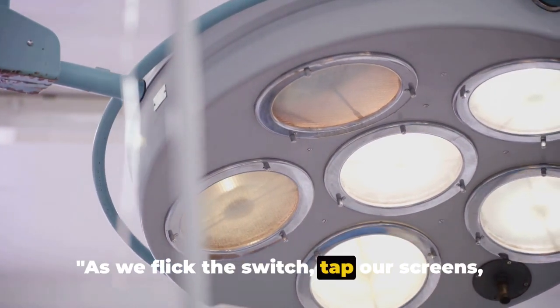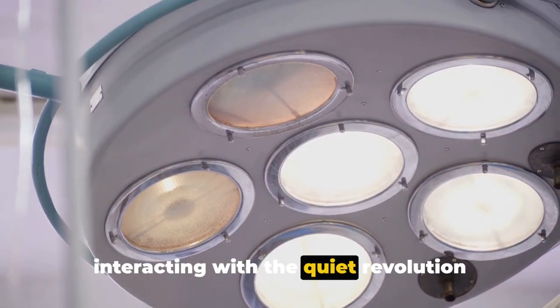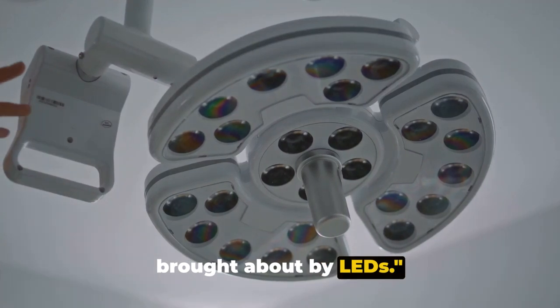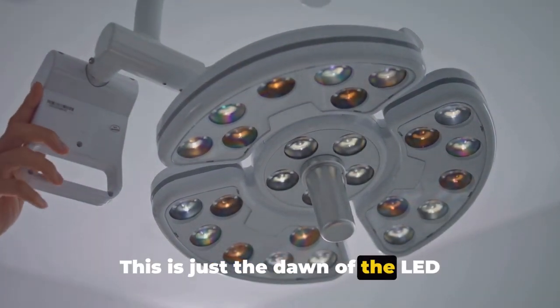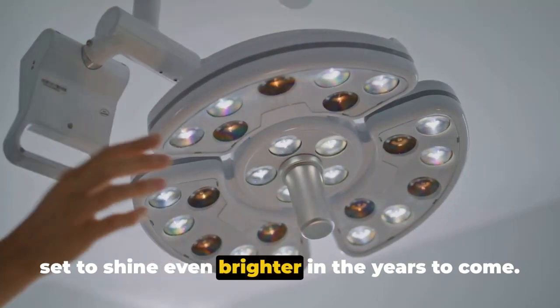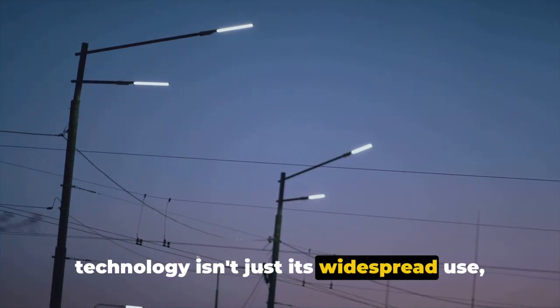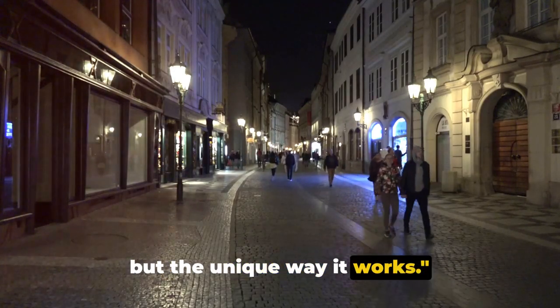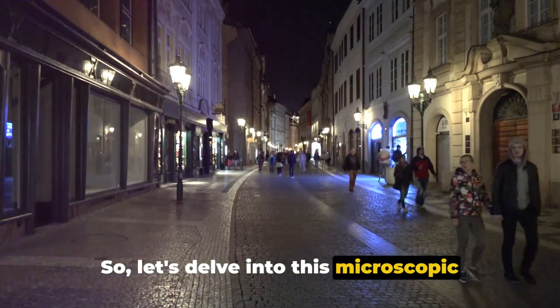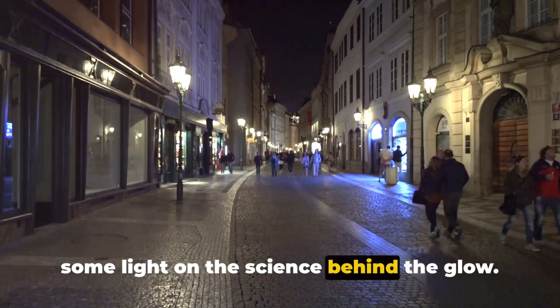As we flick the switch, tap our screens, or walk under a streetlight, we are interacting with the quiet revolution brought about by LEDs. This is just the dawn of the LED revolution, and its transformative glow is set to shine even brighter in the years to come. What makes the LED a marvel of modern technology isn't just its widespread use, but the unique way it works. So let's delve into this microscopic world of the light-emitting diode and shed some light on the science behind the glow.